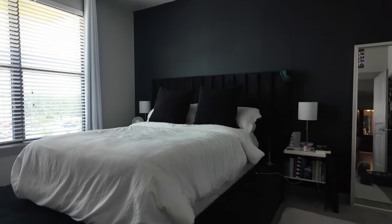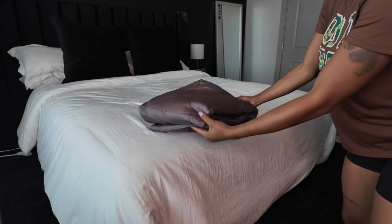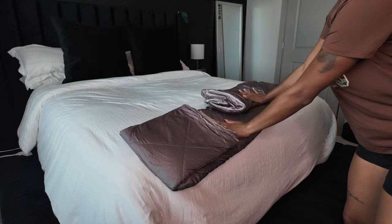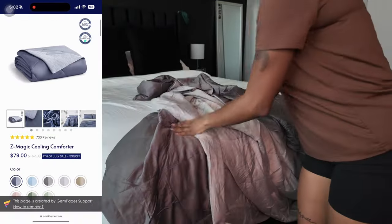So this is a little before shot of my bed before I put on the comforter. I did get the queen size — it fits my bed really nicely. I would have liked to maybe get a king because I do like my comforters and blankets to be a little bigger than my actual bed size, but it's fine, it fits perfectly.